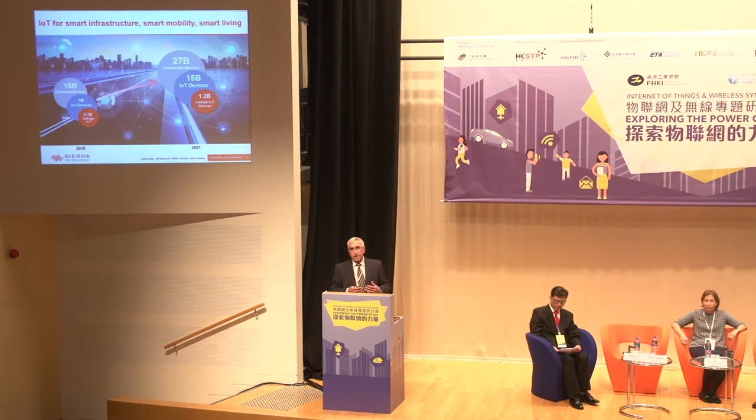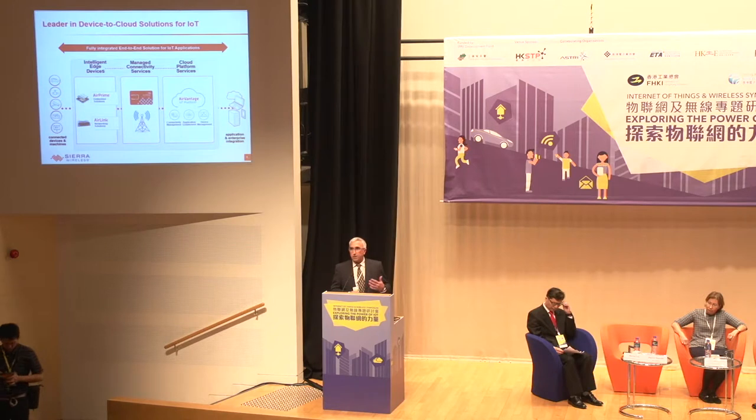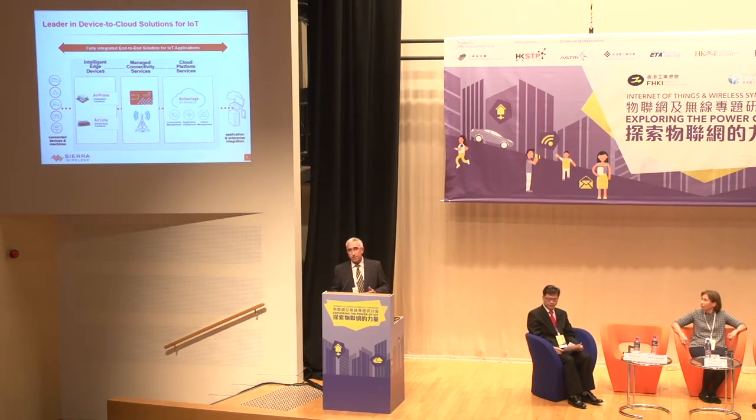As the Internet of Things grows, our vision remains that we will enable the connected world with intelligent wireless solutions so that our customers can innovate and make the world a better, safer place. We are offering the broadest portfolio of wireless devices including 2G, 3G, and 4G modules and gateways, seamlessly integrated with our secure cloud and wireless services.